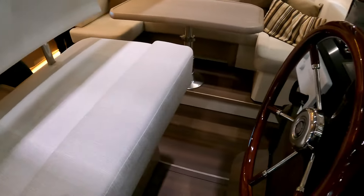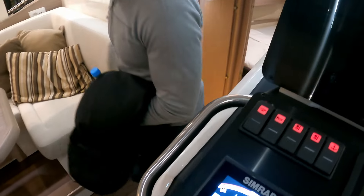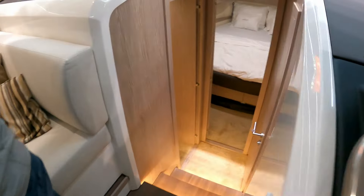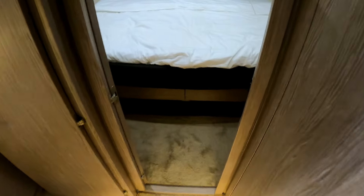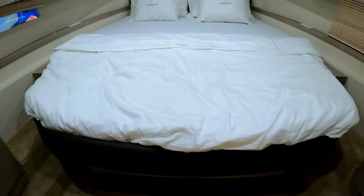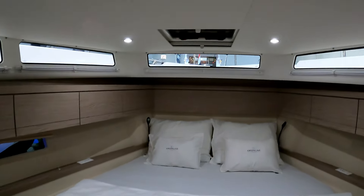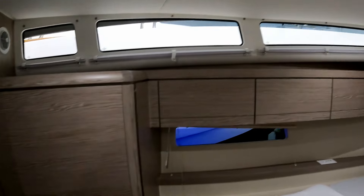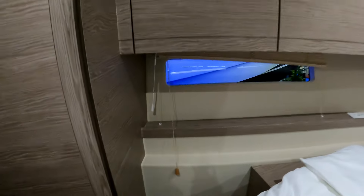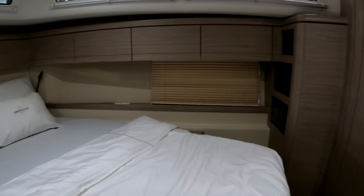Stepping back inside and down into the accommodation. There's a little lobby, and a couple of beautifully illuminated steps takes us forward into the master cabin. Really beamy bed here, and you can now see the windows we looked at through the coach roof putting loads of light in. There's plenty of storage in the cupboards, and hull windows as well which give it a really light feel.